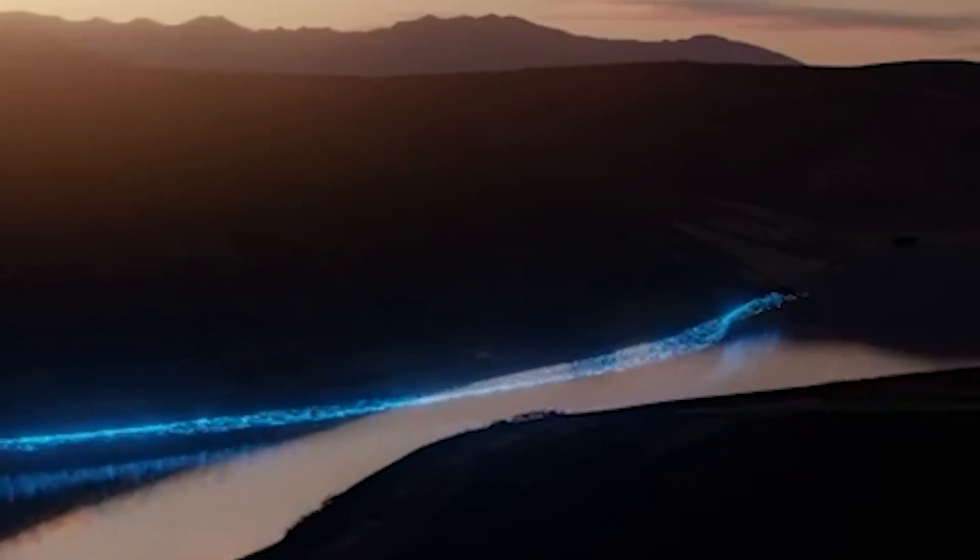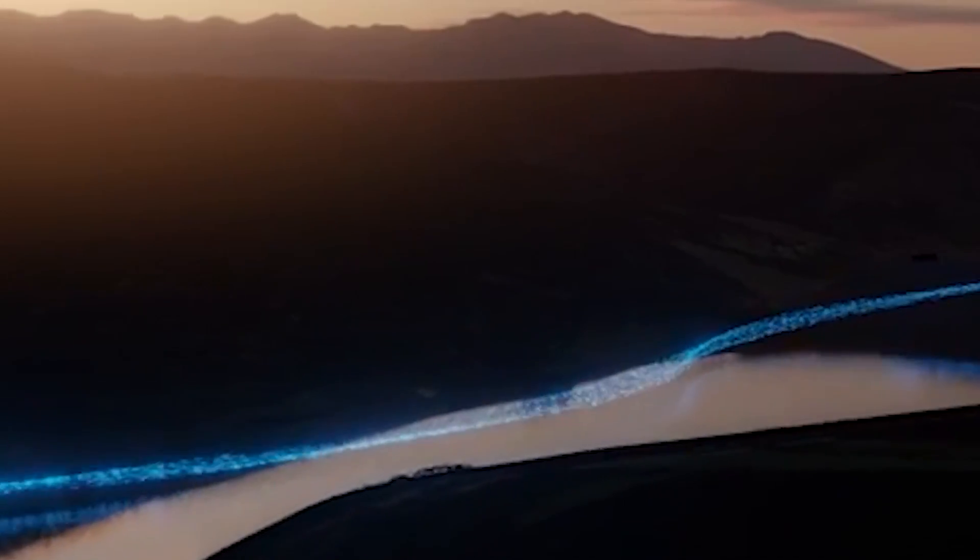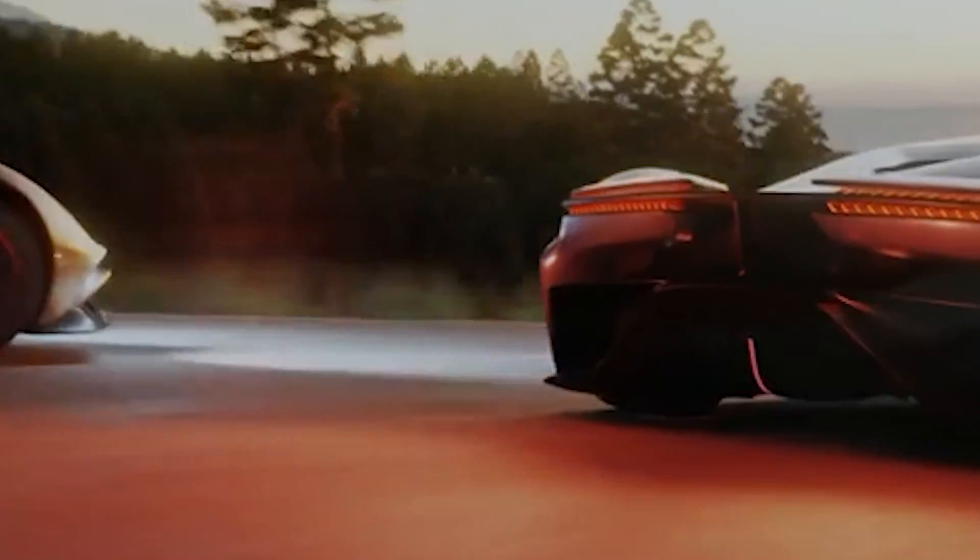Feast your eyes on the intricate carbon fiber detailing that's more than just aesthetics — it's a testament of craftsmanship. And what's a ride without a little light show? Tap that switch, and we're bathing in a symphony of lights that will leave you grinning from ear to ear. It all begins as the spotlight shines on a collection of crystals that gleam like stars in the night sky. The stage is set, and the curtains reveal a masterpiece that fuses elegance with cutting-edge technology.